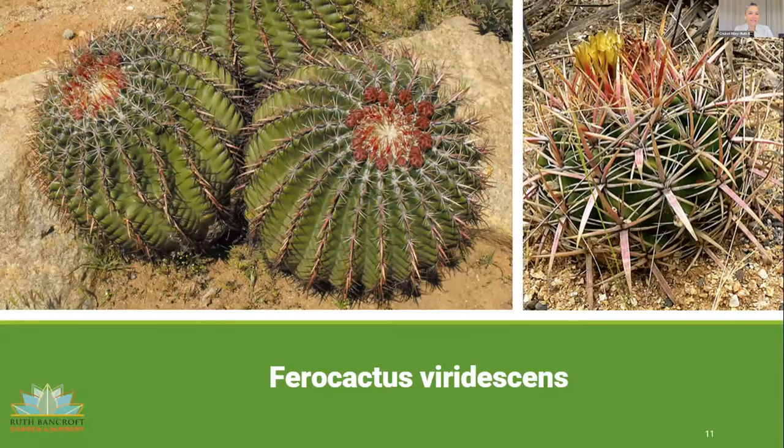Ferocactus viridescens — the San Diego barrel cactus — is really lovely because it only grows to about one foot high and wide, staying fairly compact. The spines can be quite red, which makes it really beautiful. It needs sharp drainage but is fairly tolerant of winter water. I would plant it in masses — plant several in a space and repeat it through a garden. These barrels are so lovely in design; you can even mix them with leucodendron for a beautiful, non-traditional composition.